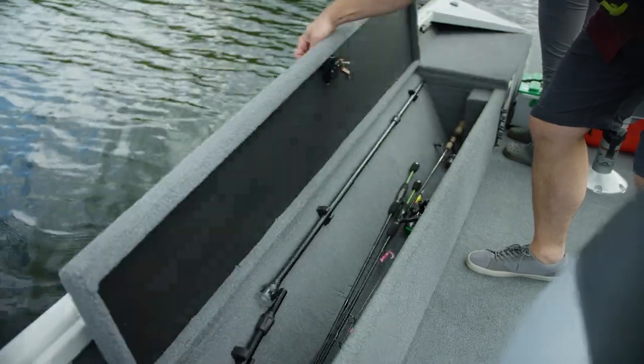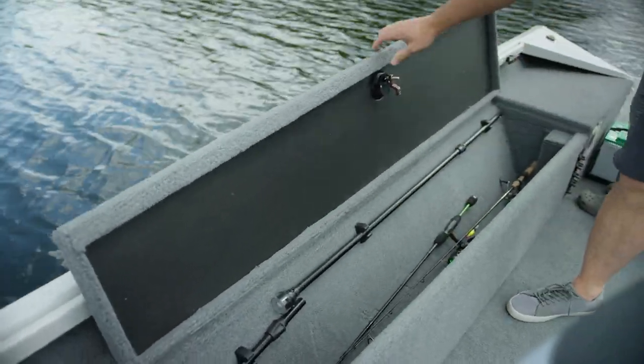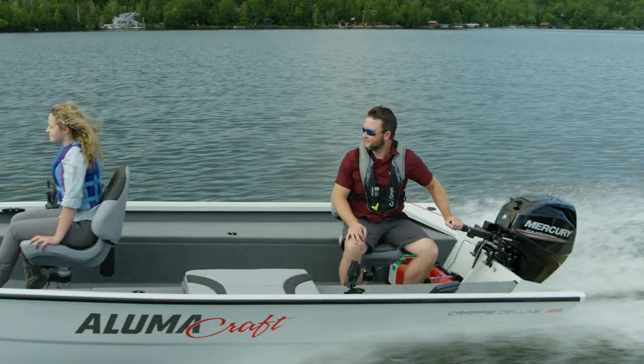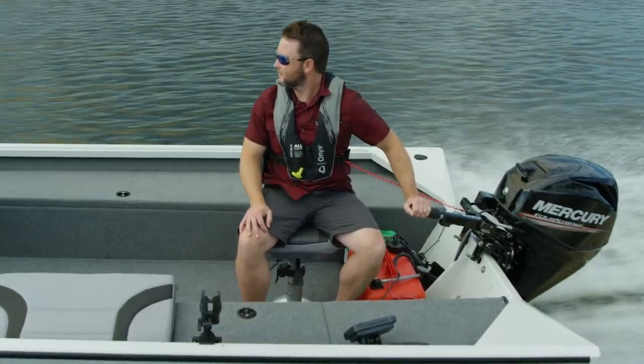The port and starboard side storage compartments are easily accessible and allow you to stow additional rods and reels as well as tackle. The Crappie Deluxe is rated for a 40-horsepower outboard which gets you to and from the best spots in a hurry.